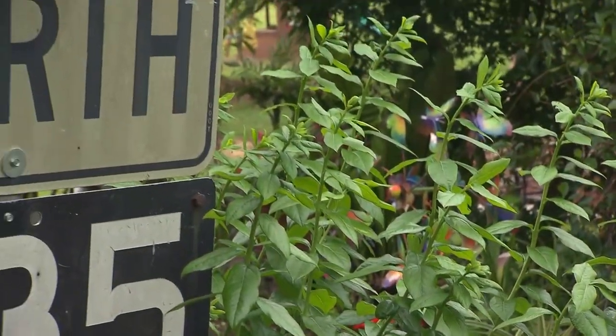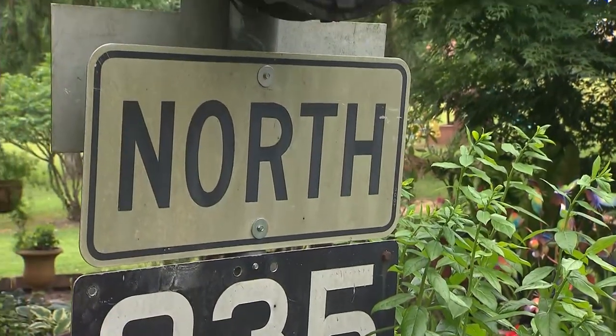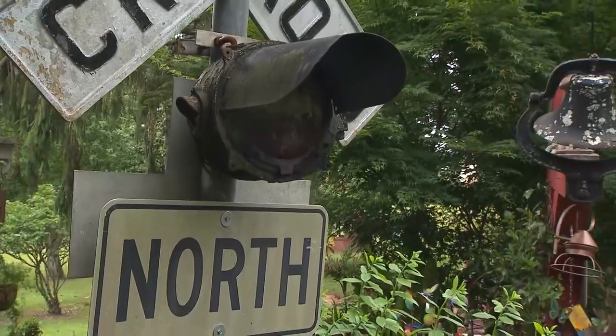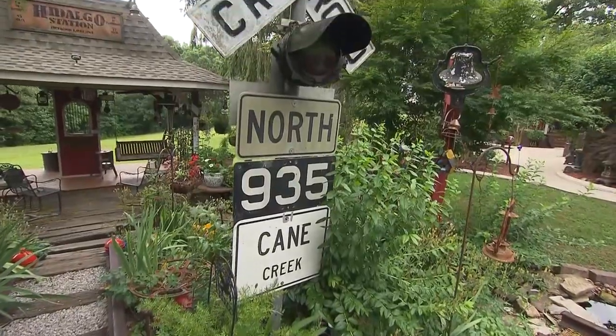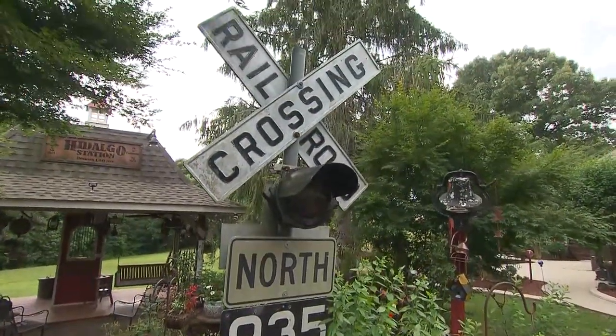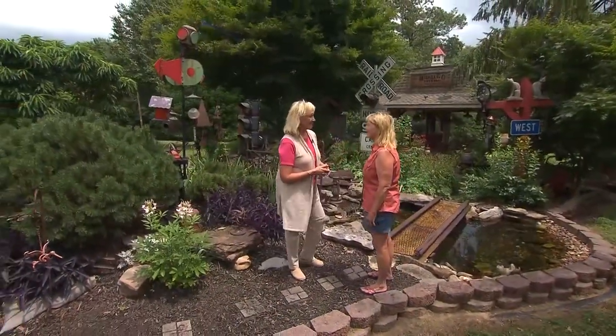I've come by some of these railroad pieces by diving into dumpsters because somebody threw something away and I saw something I recognized sticking out. It's like — that looks like a railroad sign, I think I'm going to go check that out, climb up and see it. I think I need to take that home with me. It all adds to the collection and it's got a place in your garden.